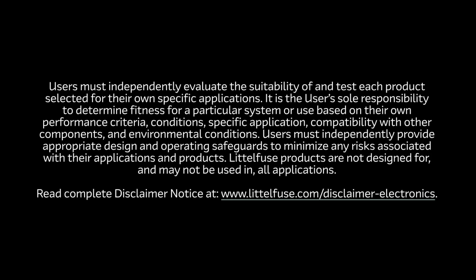Users must independently evaluate the suitability of and test each product selected for their own specific applications. It is the user's sole responsibility to determine fitness for a particular system or use based on their own performance criteria, conditions, specific application, compatibility with other components, and environmental conditions. Users must independently provide appropriate design and operating safeguards to minimize any risks associated with their applications and products. LittleFuse products are not designed for and may not be used in all applications. Read the complete disclaimer notice at www.littlefuse.com/disclaimer-electronics.